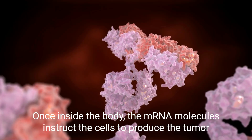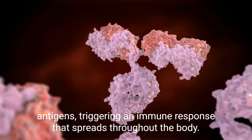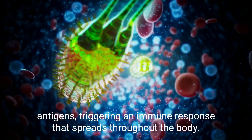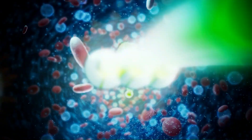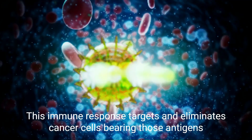Once inside the body, the mRNA molecules instruct the cells to produce the tumor antigens, triggering an immune response that spreads throughout the body. This immune response targets and eliminates cancer cells bearing those antigens.